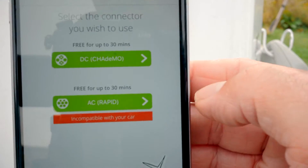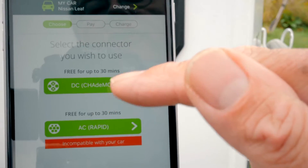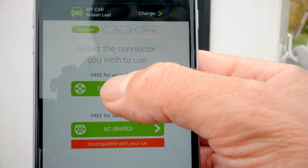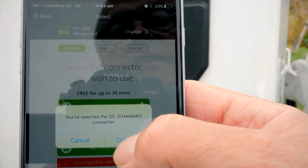Now it's very clear — it explains DC CHAdeMO, which is what my car, a Nissan LEAF, can use. AC rapid — no, I can't use that, and it says incompatible with your vehicle. So I choose the DC CHAdeMO option. You've selected the DC CHAdeMO connector — continue — yes.